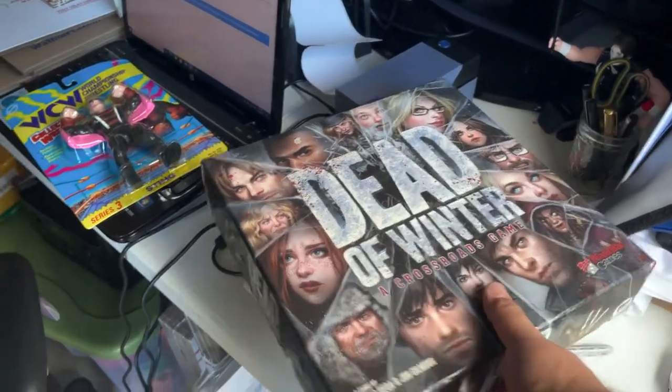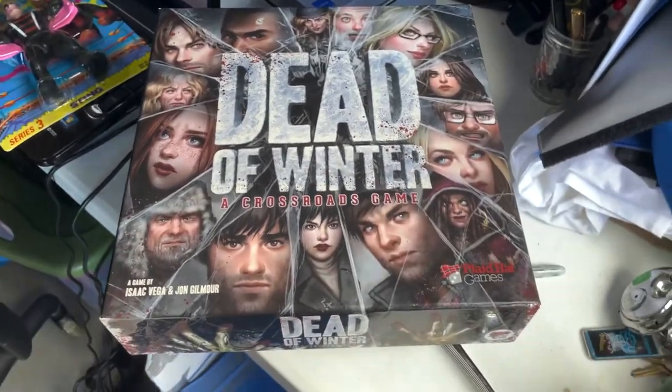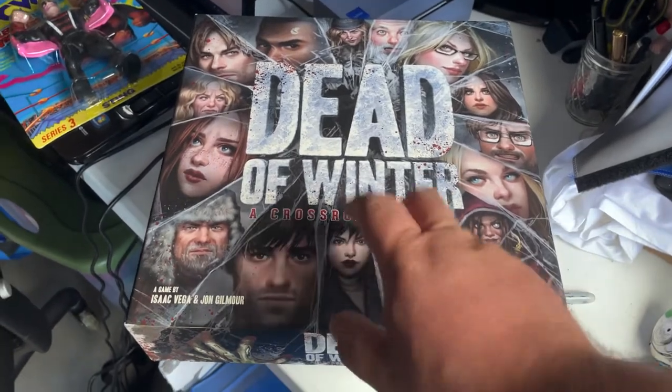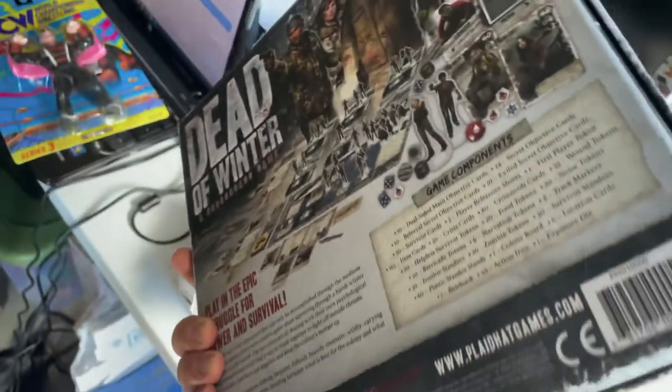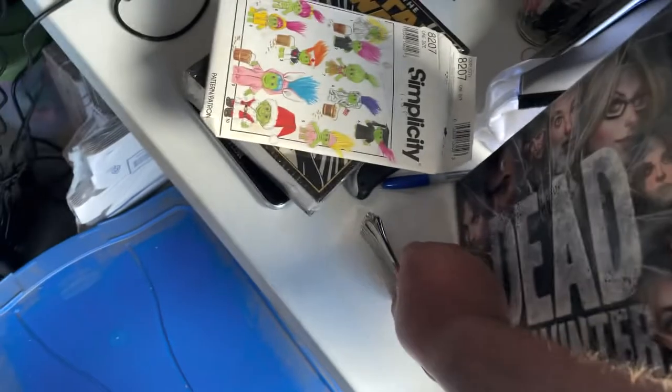This Dead of Winter board game - picked that up at the Goodwill. I think we paid two or three dollars for it, it was inexpensive. Pretty popular zombie tabletop. It's going out for $16 plus $16.10 shipping.